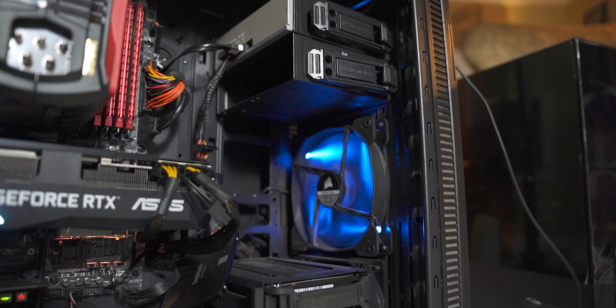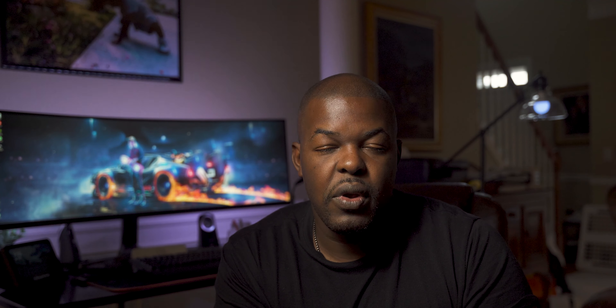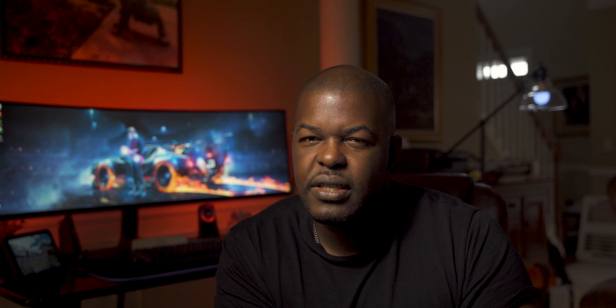Before I tell you about my new computer, let's go back to the beginning so I can tell you how I actually got there. My older computer — I loved it. I built it about three years ago, it was awesome. I've upgraded once or twice — more RAM and a better graphics card, a 2070. Before that I had a 1060.